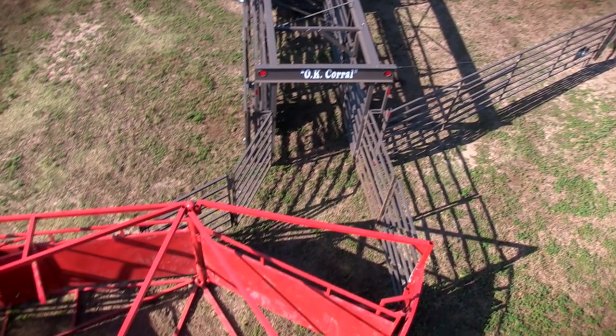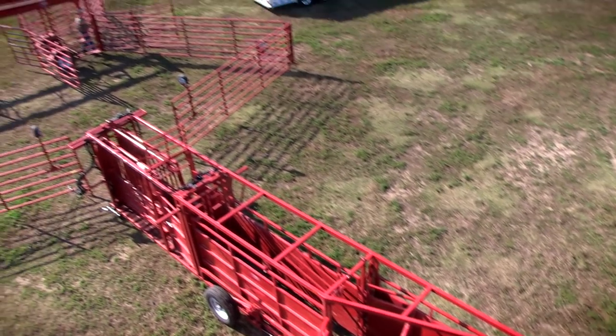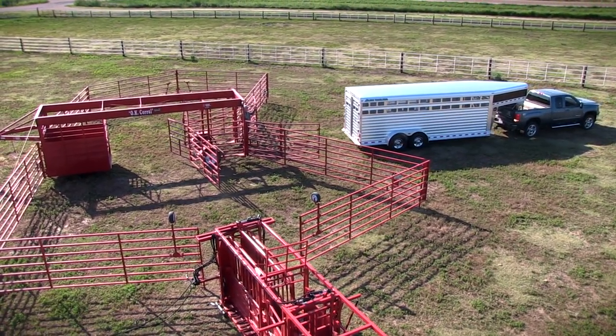Here's kind of a bird's eye view of our OK Corral portable tub, 10-foot alleyway with hydraulic chute on front, and another portable tub with an elite trailer pulling up.